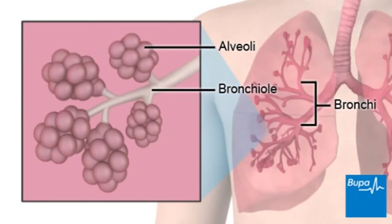Air flows through these tubes. The bronchi branch and narrow into tubes called bronchioles. The bronchioles continue to branch and end with tiny air sacs called alveoli.